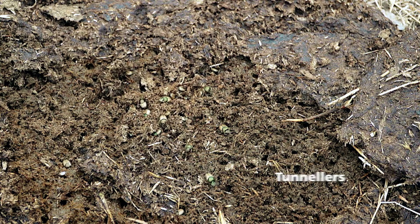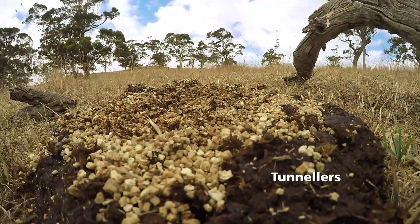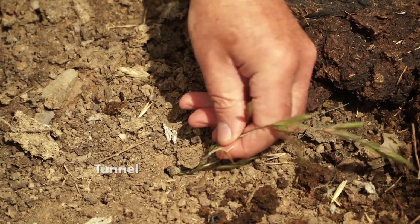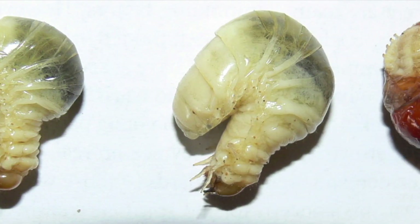Tunnelers create tunnels directly underneath or adjacent to the dung pad. They bring a lot of subsoil to the surface, and once the tunnels are complete they fill them with dung and lay eggs in it. The eggs hatch into larvae and they grow through to adults.